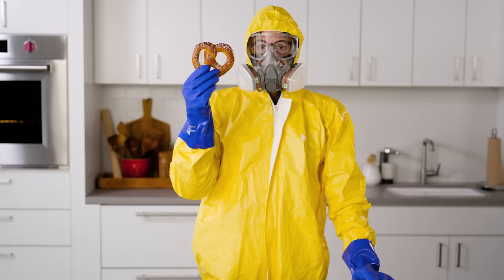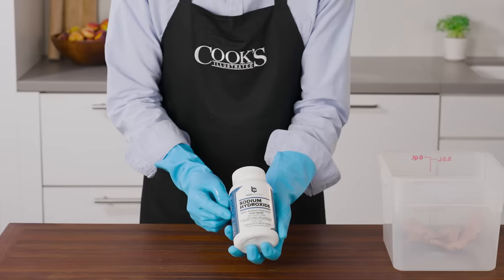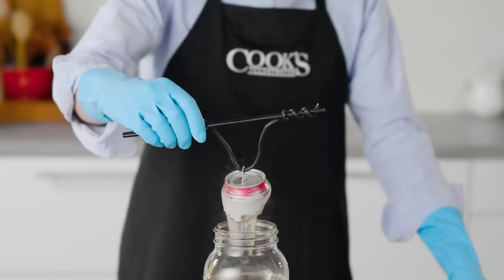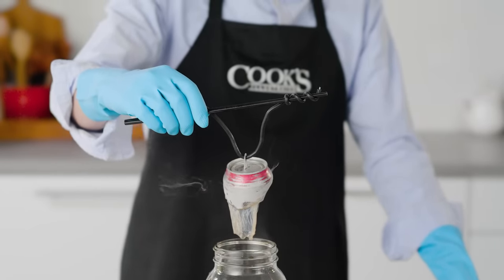We aren't going to need a full hazmat suit, but we are going to be working with a highly caustic substance. Lye in solution tops out the pH scale at 14 — that is extremely alkaline. It is used to clean drains and it can do this to a can of soda in just an hour.